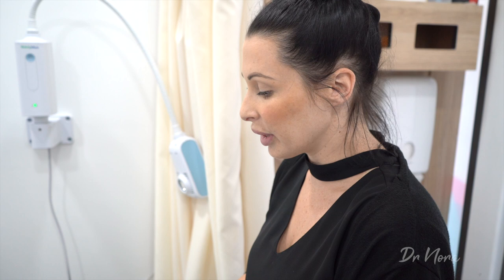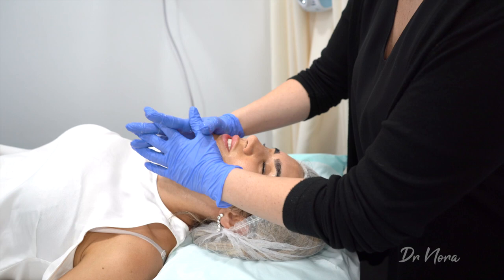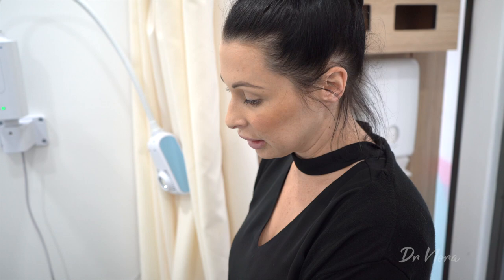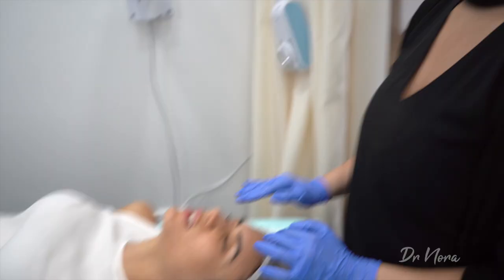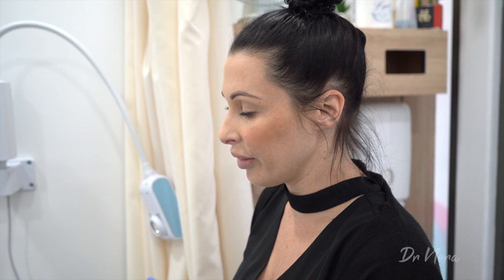When would you use the antibacterial blue light? For someone with acne, acneic skin, or infection. Would that help reduce the appearance of acne? Absolutely — but you'd have to have a series of treatments and it would really help to support the skin over time.